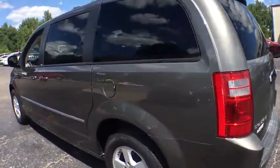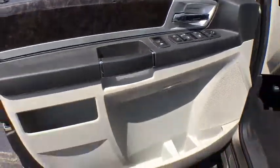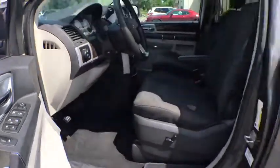This vehicle has less than 65,000 miles. Here are some of this vehicle's great options: traction control, stability control, anti-lock braking system, keyless entry, steering wheel audio controls, dual airbags.